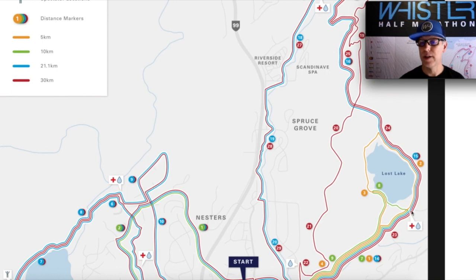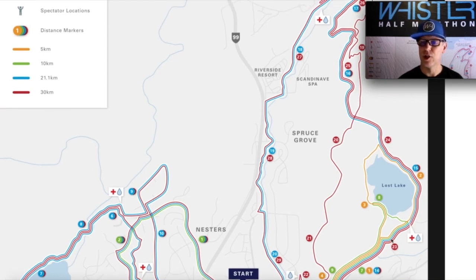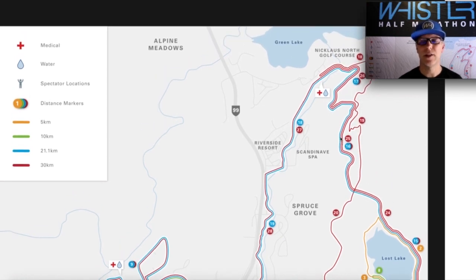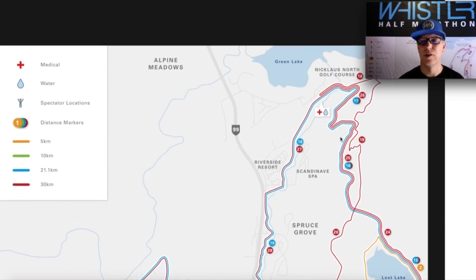At that point it levels out. From just before the aid station it's pretty level all the way along the side of the lake, with little undulations up and down past the 15k mark and all the way up towards 16k. It's a really beautiful running experience through the forest along these trails.